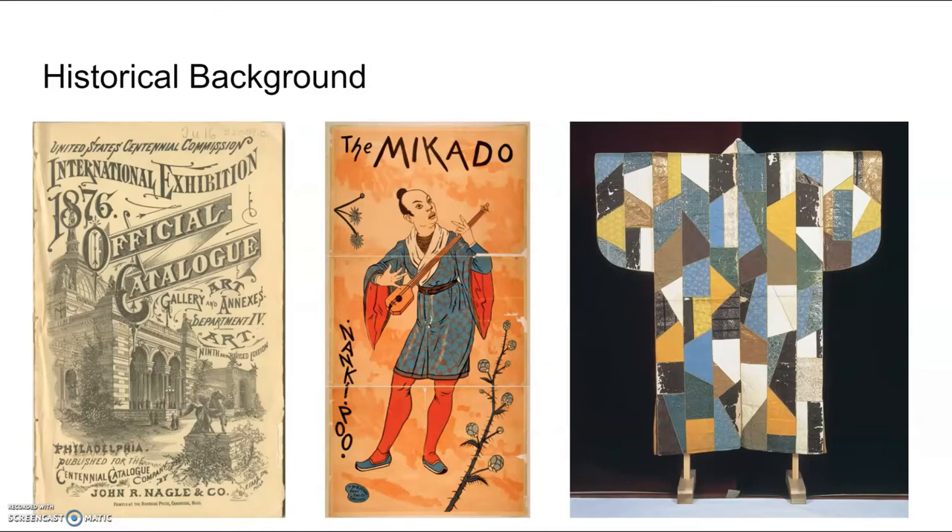There was also a very famous opera comedy called the Mikado that came out a little bit after the exposition, featuring a character wearing a really unique kimono that looks a lot like the one shown here on the far right. This is called a yosugiri kimono and it's made up of patches of silks from various different pieces. Silk was very valuable and was passed down from generation to generation, so you wanted to reuse as much of it as you could. This picture on the far right is the oldest yosugiri kimono in existence — it's from the 1500s.